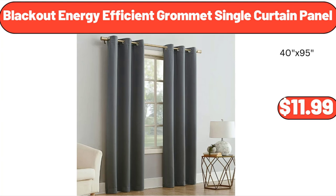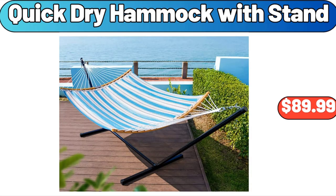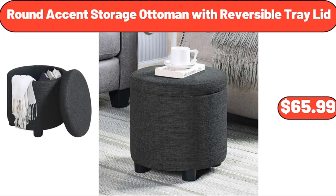Blackout Energy Efficient Grommet Single Curtain Panel, $11.99. Quick Dry Hammock with Stand, $89.99. Round Accent Storage Ottoman with Reversible Tray Lid, $65.99.